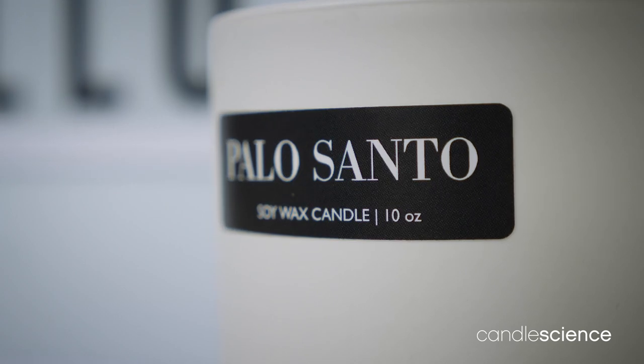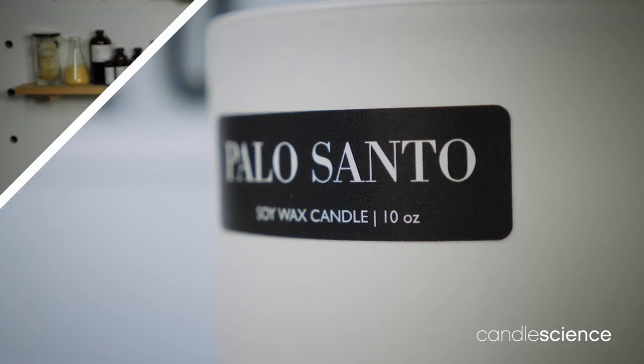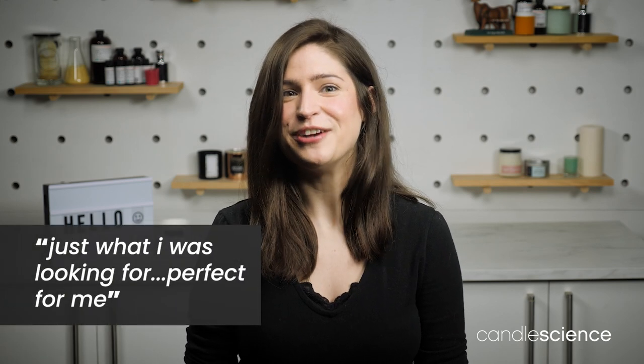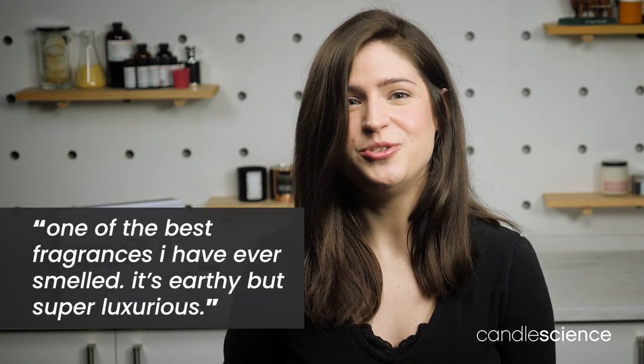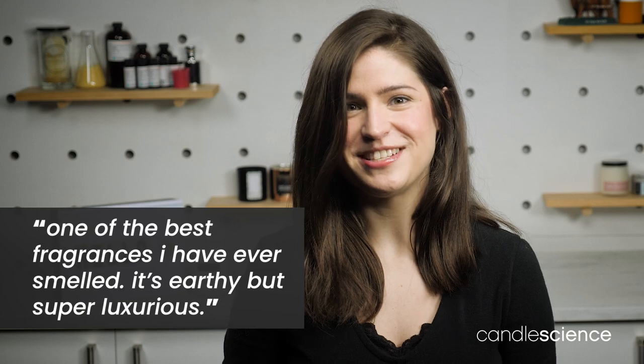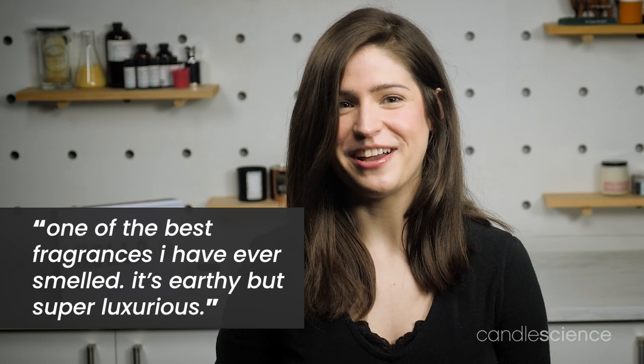So what do people love about Palo Santo? Brittany, who uses the fragrance for her Palo Santo patchouli candle, says it's just what she was looking for. Totally Awesome Candles says, one of the best fragrances I have ever smelled. It's super earthy but super luxurious. I can't wait to offer it to my customers.